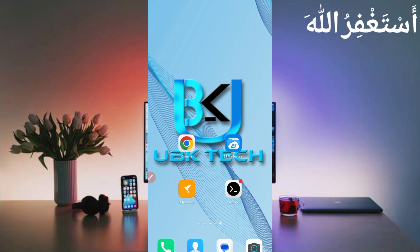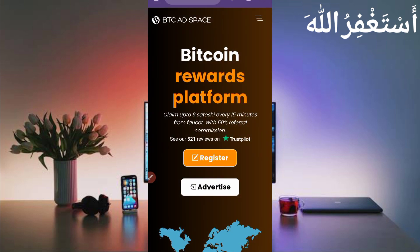First, you will need the website link given in the description — you can go directly from there. Here you can see the interface of this website. Note that BTC8Space is 100% legit — you can check out 521 reviews on Trustpilot as well. I am also working on this website from the last nine months.